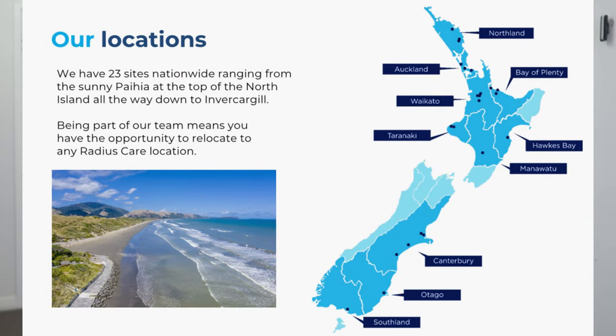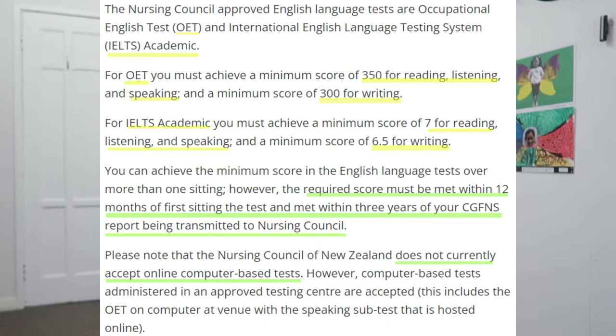All they require is two years of registered nurse experience and a passed English exam — either IELTS or OET. For OET, you must achieve a minimum score of 350 for reading, listening, and speaking, and a minimum score of 300 for writing. For IELTS Academic, you must achieve a minimum score of 7 for reading, listening, and speaking, and a minimum score of 6.5 for writing.